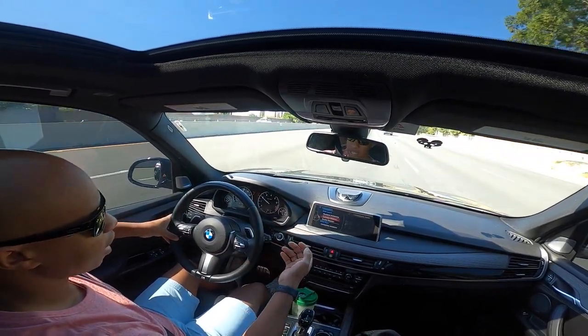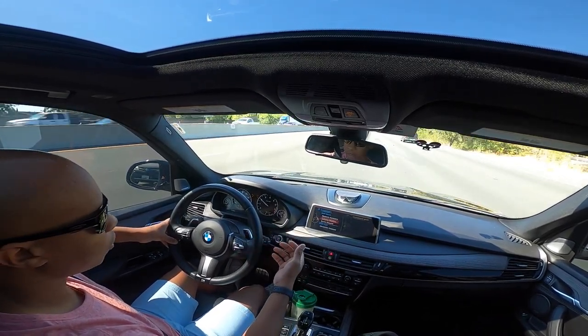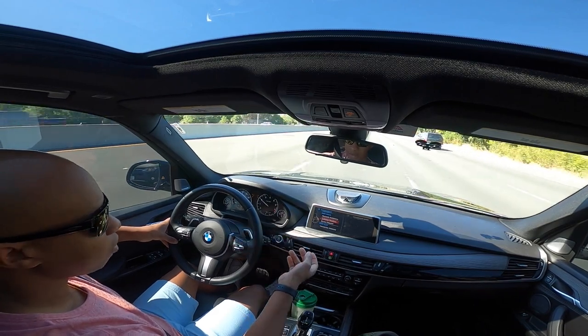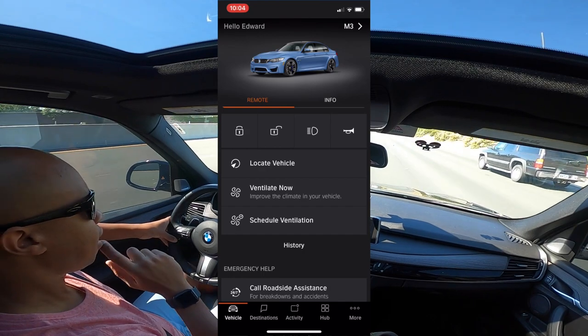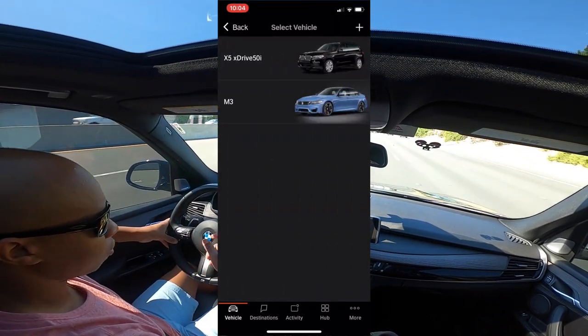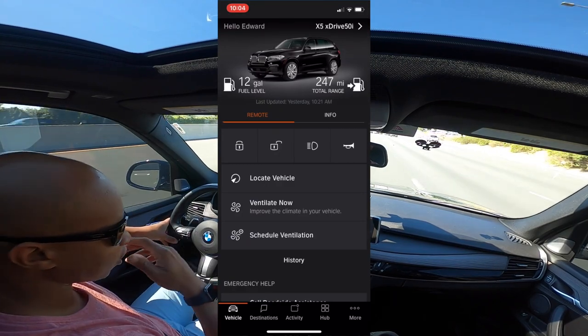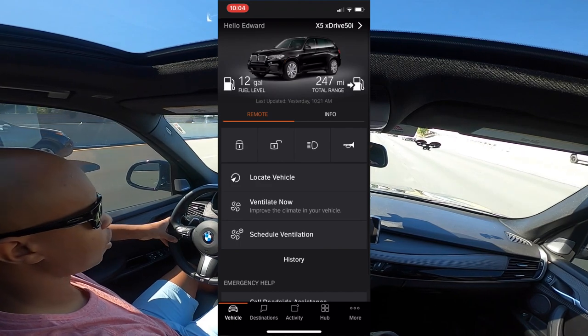Along with that, you get remote services — you can control your unlock and lock from your phone. I can pre-heat the car when I need it, which is helpful during hot days when the car is sitting outside. And a couple other quirky things like flashing the lights and honking the horn, I guess if you lost your car. But for me, the remote services stopped working.